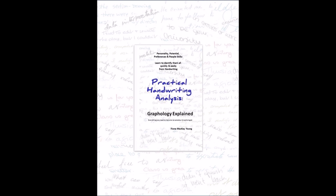Want to learn more about yourself and others through handwriting? Check out my book, Practical Handwriting Analysis: Graphology Explained — Everything You Need to Become an Amateur Graphologist. Link in the description box.